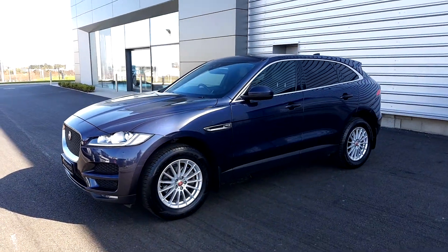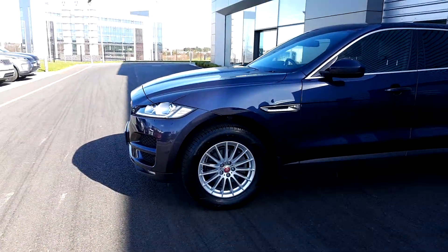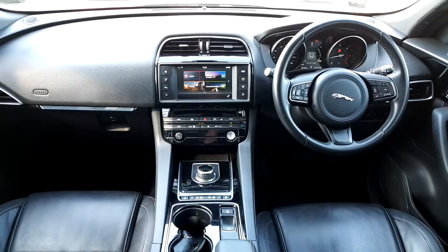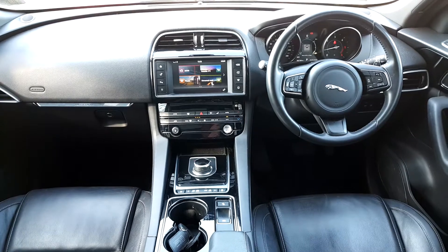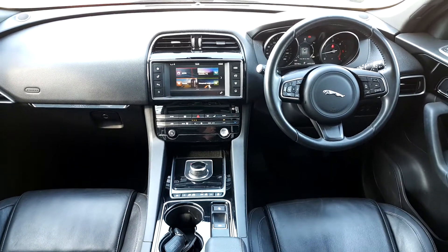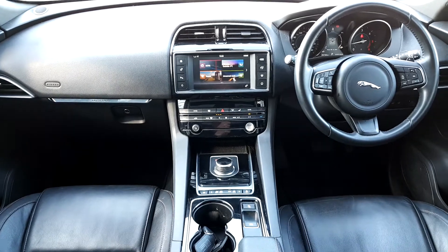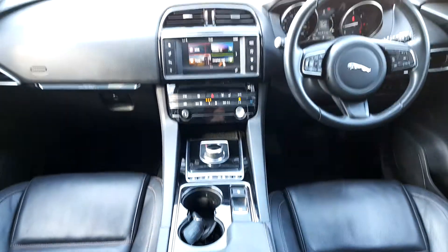This is an all-wheel drive automatic with 18-inch alloy wheels, finished in Loire blue metallic paint. There's a host of features including front and rear parking sensors, a leather multifunction steering wheel, satellite navigation, front heated seats, dual zone climate control, along with an ebony full leather interior.